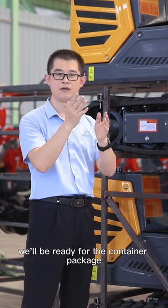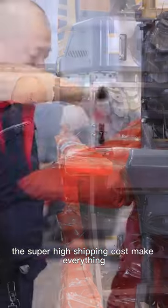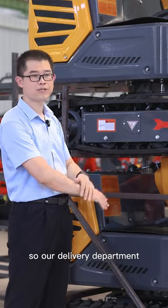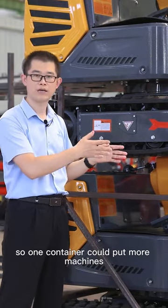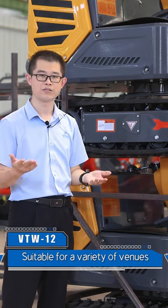We'll be ready for the container packing. As you know, the super high shipping cost makes everything terrible. So our delivery department thinks this way too — one container could put more machines. So this is what we can do.